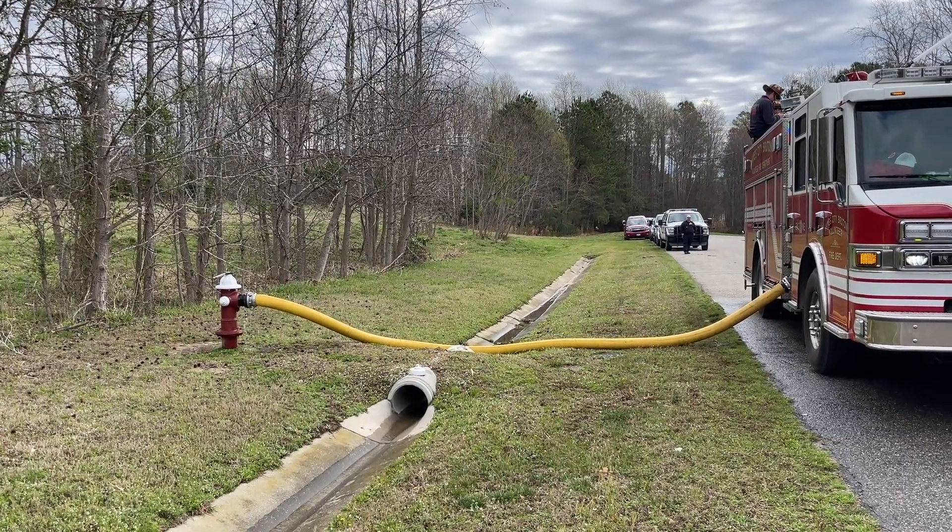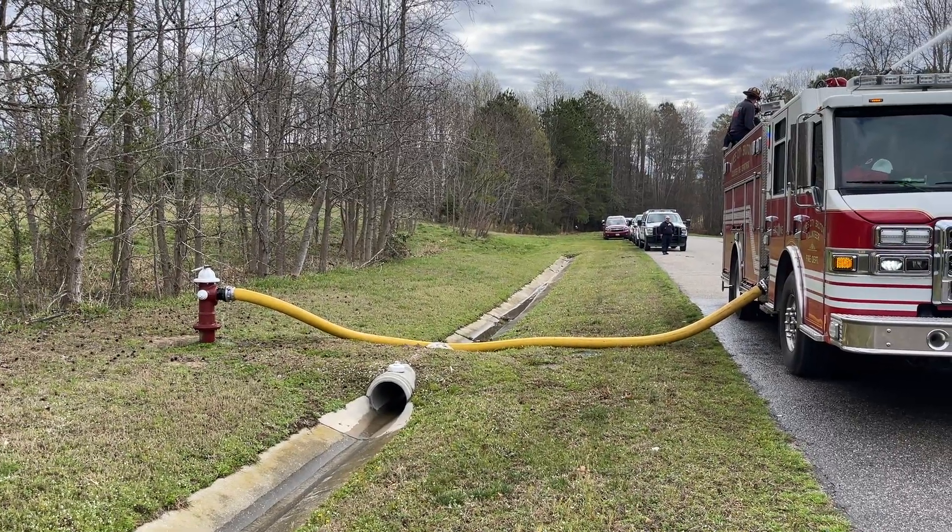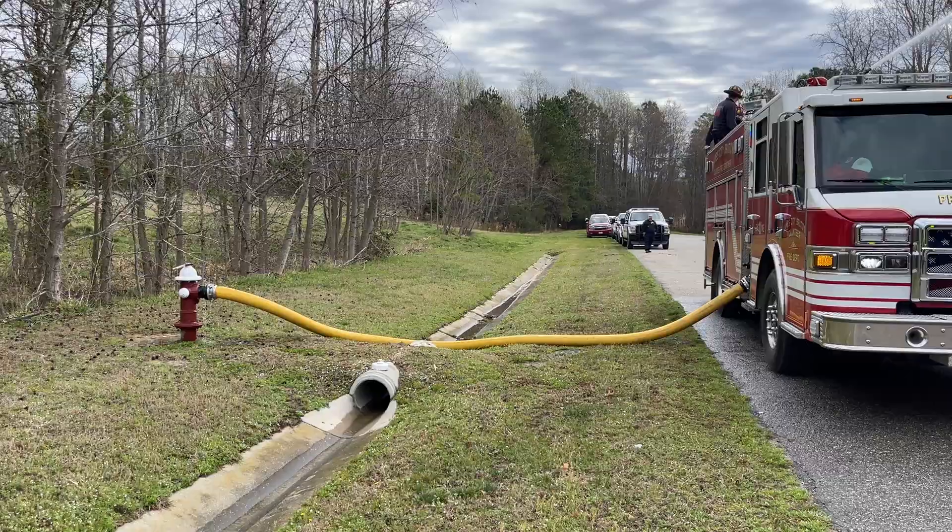Good morning. Dayton City County Fire Department, Advanced Impressive Aerial Operations class. We're doing some water flowing today.